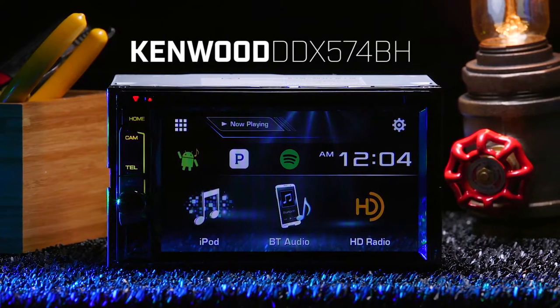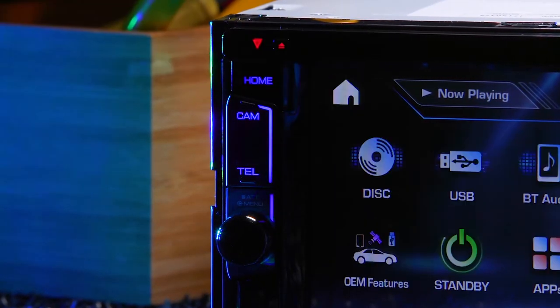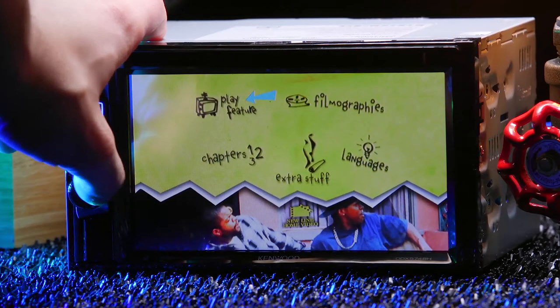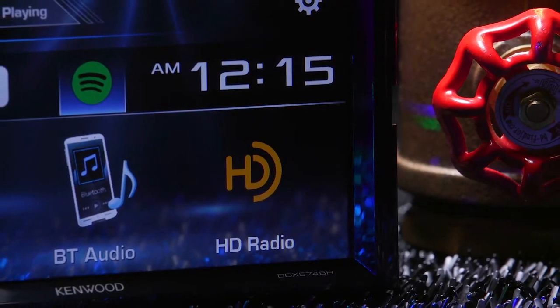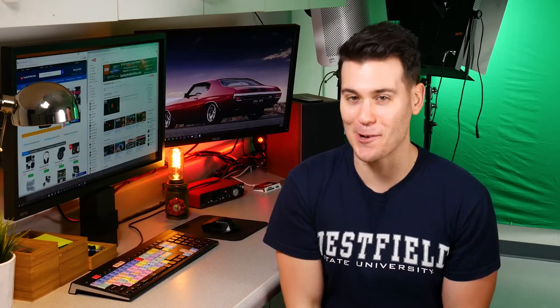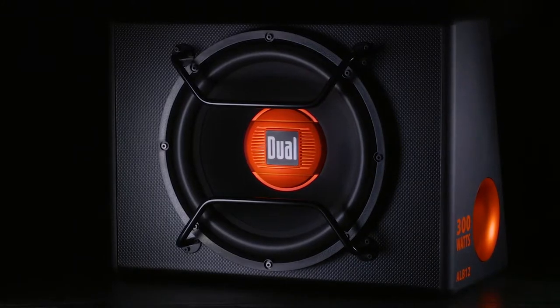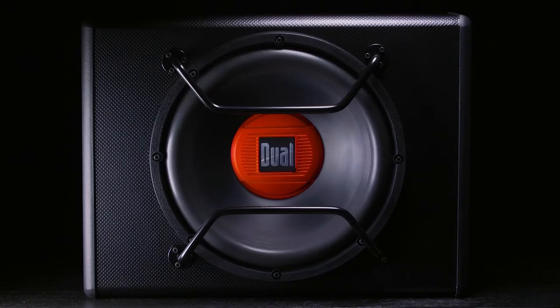This weekend we started off by checking out the Kenwood DDX 574BH double-din stereo. It's brand new from Kenwood, just dropped a couple months ago. It's got Bluetooth, HD radio, built-in DVD, and a ton of audio settings. Click up top to check out that video if you're in the market for an affordable double-din stereo.